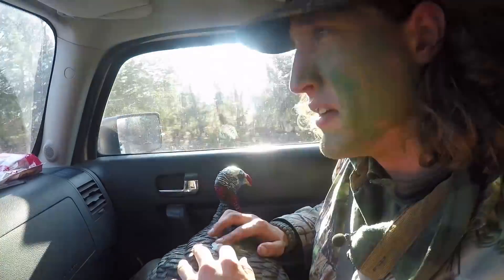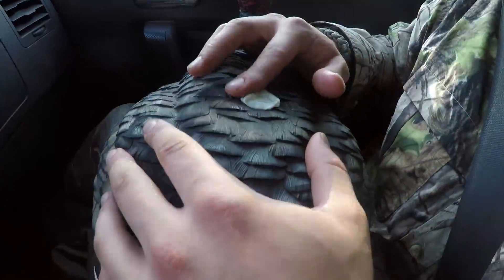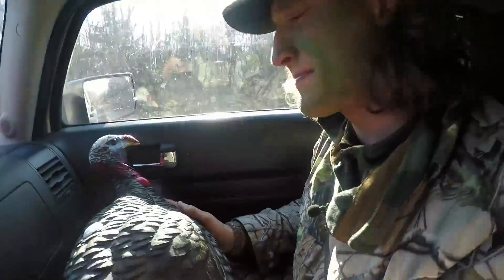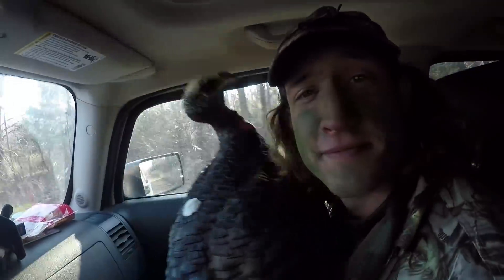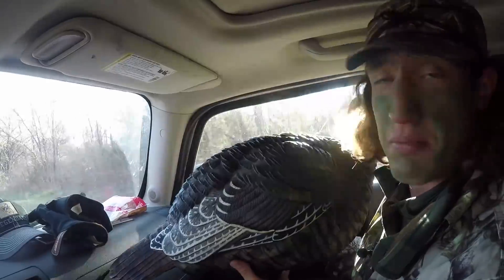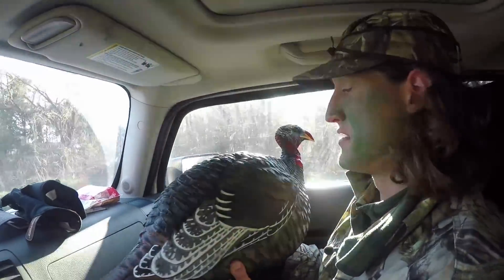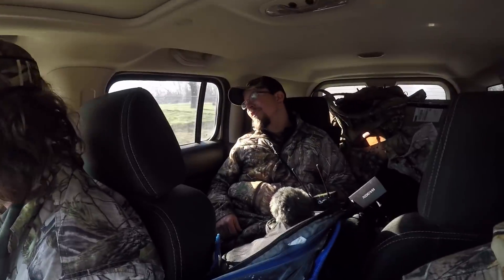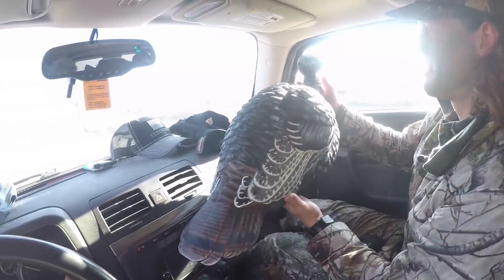Sometimes you have a hole in your decoy, so you just plug it with a piece of gum. Works great. Well, we've actually got a blown-up decoy — not one that's just totally deflated. Thanks for the tip. That seriously just worked? It works a little bit. I mean, it's still puffed up.